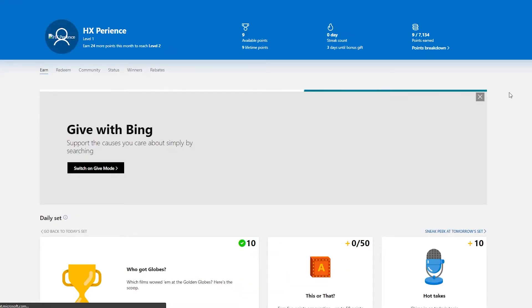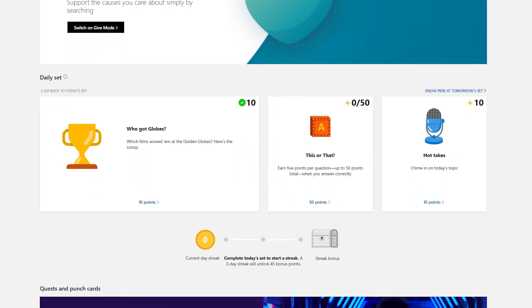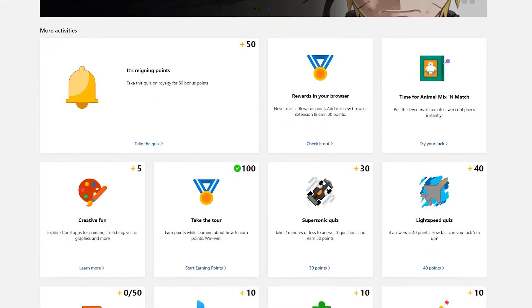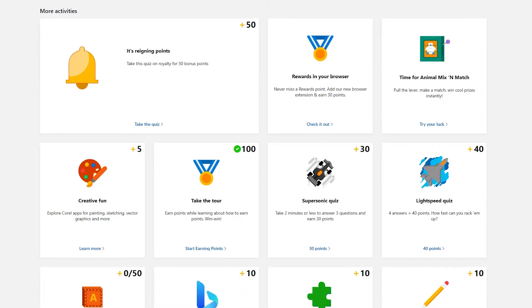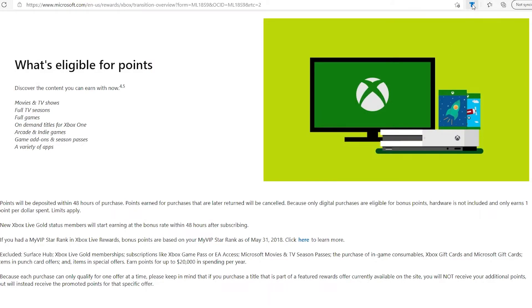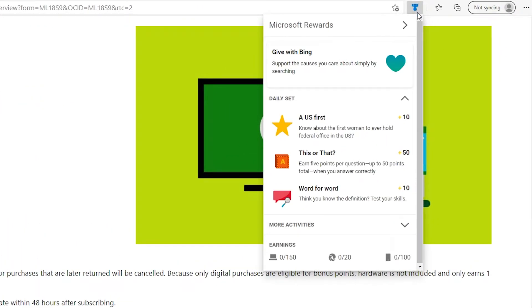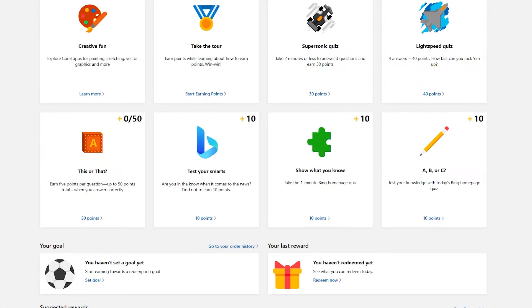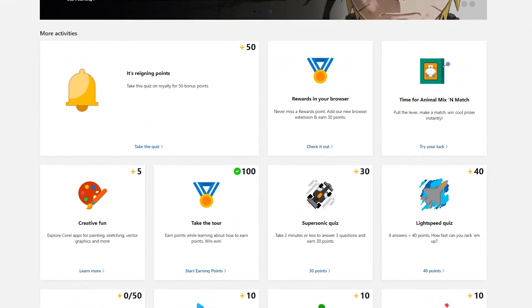When you first sign up, you'll have tons of activities to earn points. Go ahead and finish your daily set, then scroll down and do any quests or punch cards available. I usually skip over ones that require a purchase, but you can do them if you want. Then go down to the more activities section and do whatever is available. You might even get an activity like installing the browser extension, which gives you a quick summary of your points without logging into your dashboard — usually an extra 100 points just for installing it. There's usually one new activity every other day, so do a quick check every time you log in.